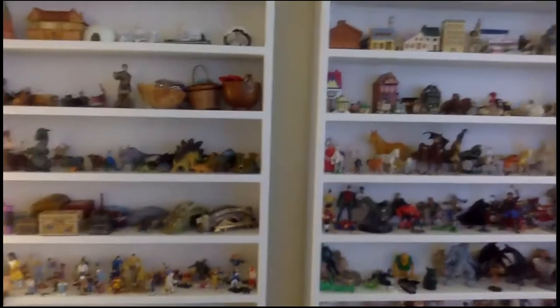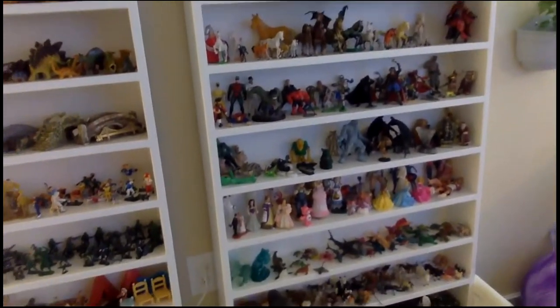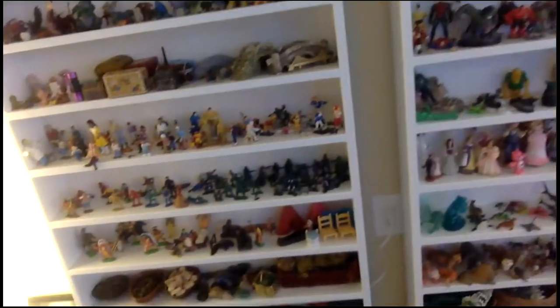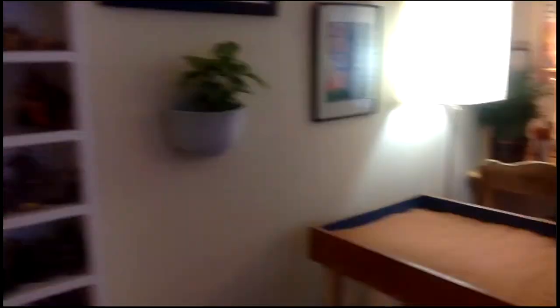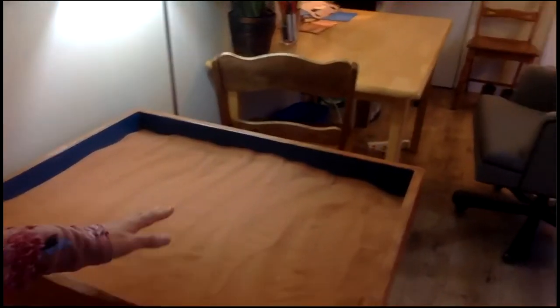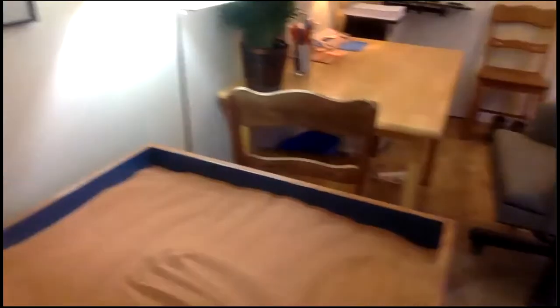Over here we have what we call the sand tray shelves. And on these shelves we have all kinds of toys and we can pick these toys and play with them. We might even use the sand tray where you could show me where you want them in the sand. There's also a virtual sand tray, which I'll show you right now. And then I'll show you a little bit more about the toys in the office.